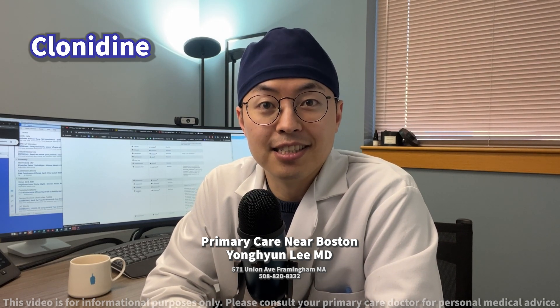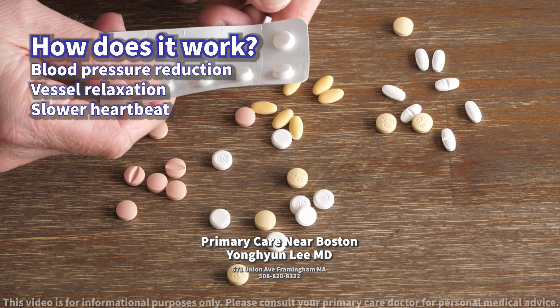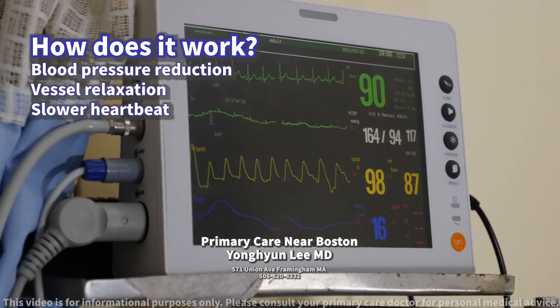Today we will discuss clonidine. How does it work? Clonidine is an alpha-2 adrenergic agonist that decreases blood pressure by causing relaxation of the blood vessels and decreasing heart rate.